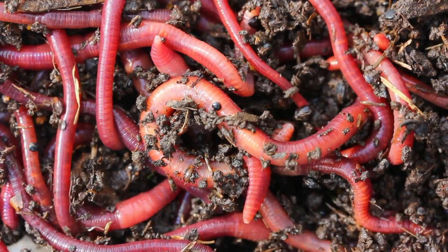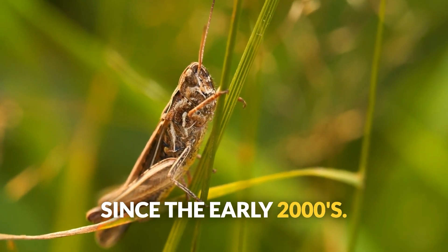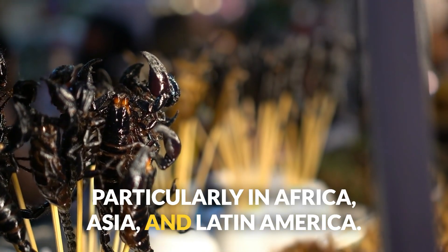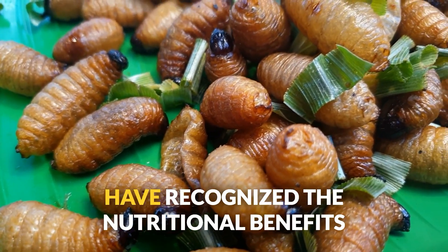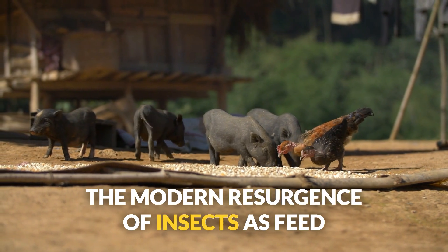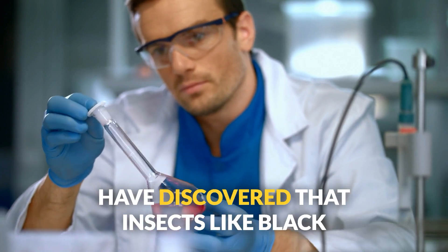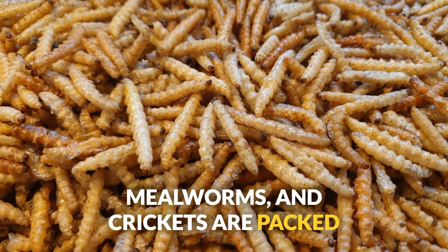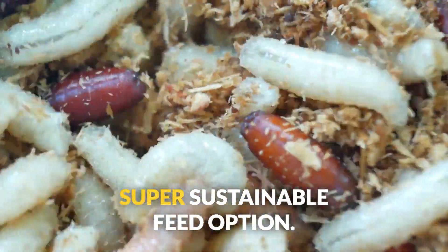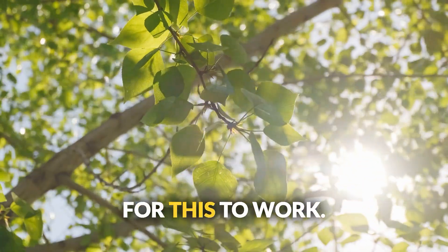Number two: insects and larvae. Insects as animal feed might sound like something out of a sci-fi movie, but they've been gaining traction since the early 2000s. Insects have long been part of traditional diets and livestock feeds, particularly in Africa, Asia, and Latin America. Insects like black soldier fly larvae, mealworms, and crickets are packed with protein, fats, and essential minerals like calcium and phosphorus. High in vitamin B12, insects are a super sustainable feed option. Best for chickens and pigs — just know they need a warm environment.